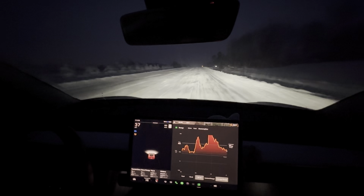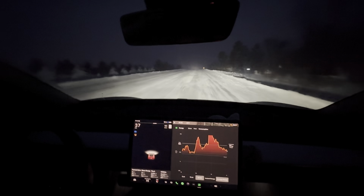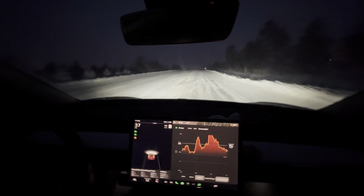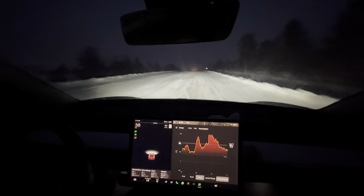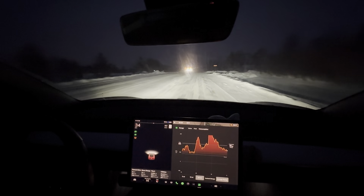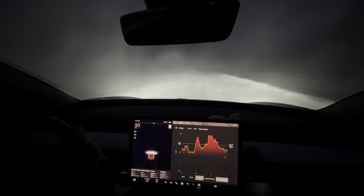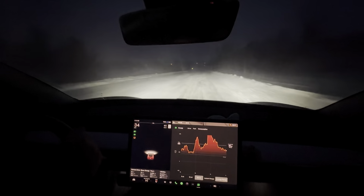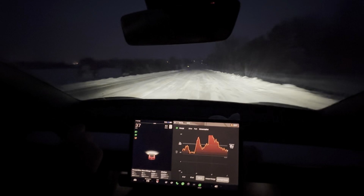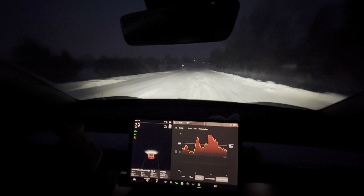I just passed some foot-deep drifts going the other direction, so hopefully the snow plow comes by. I bet he's already been on this side of the road. Speaking of the devil — that was the snow plow, so that's good. By the time I go back the other way of my loop, the road should be cleared.